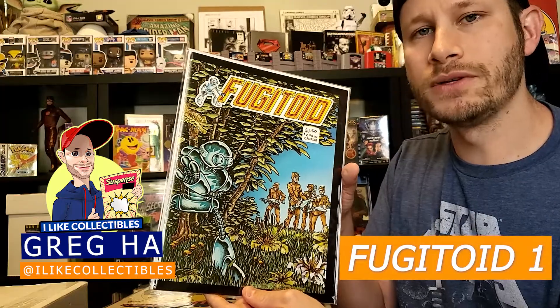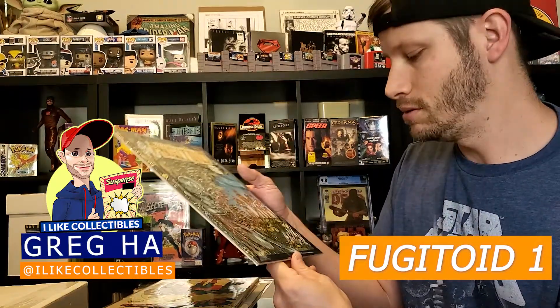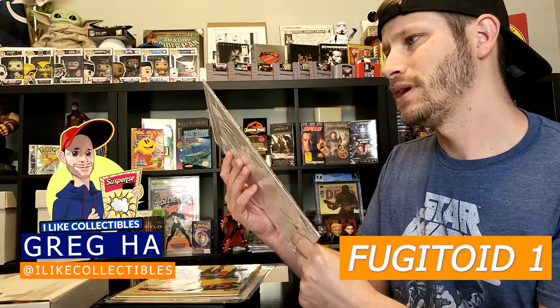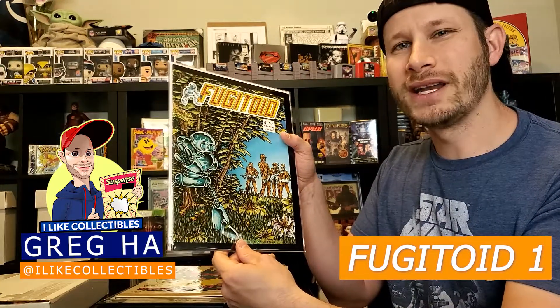First up we have a near mint copy of Fugitoid number one. This is the second appearance of Fugitoid and I have this one graded at a near mint. I think this is going to grade at a 9.6.